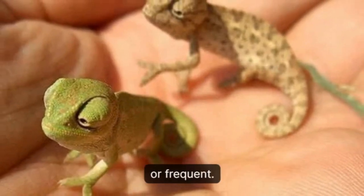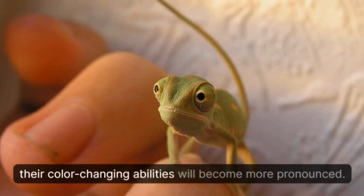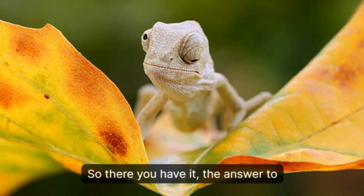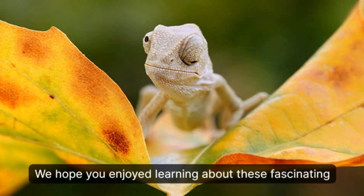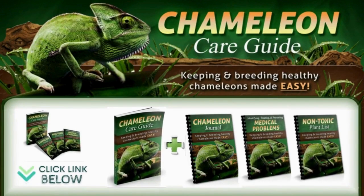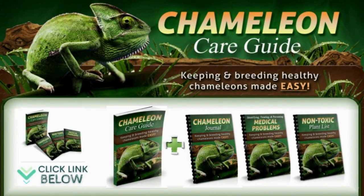As you can see, while baby chameleons do change color like adults, it's not as extensive or frequent. But as they continue to grow, their color-changing abilities will become more pronounced. We hope you enjoyed learning about these fascinating creatures. Feel free to download our ebook on the chameleon care guide — it will make sure you don't make any mistakes that could lead to suffering or even death for your pet chameleon. The official website is linked below in the video description.